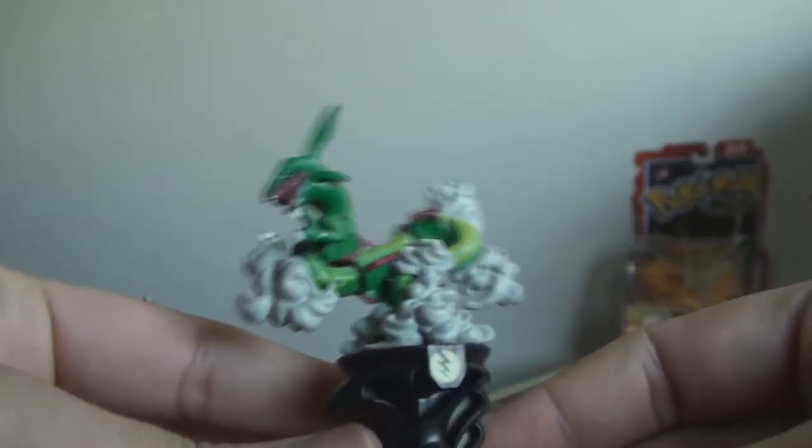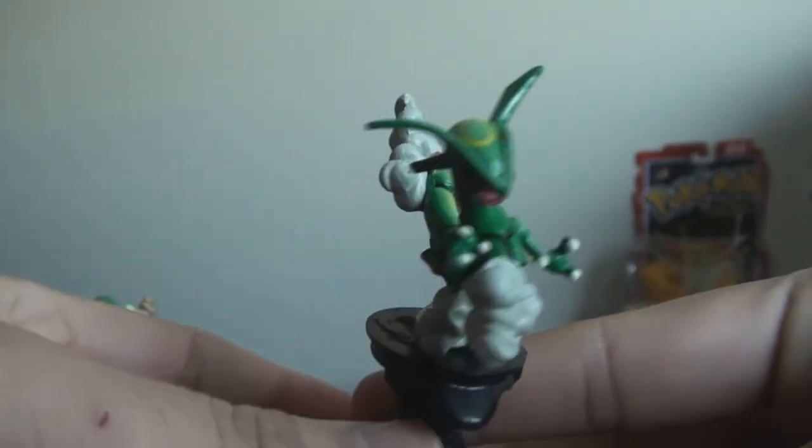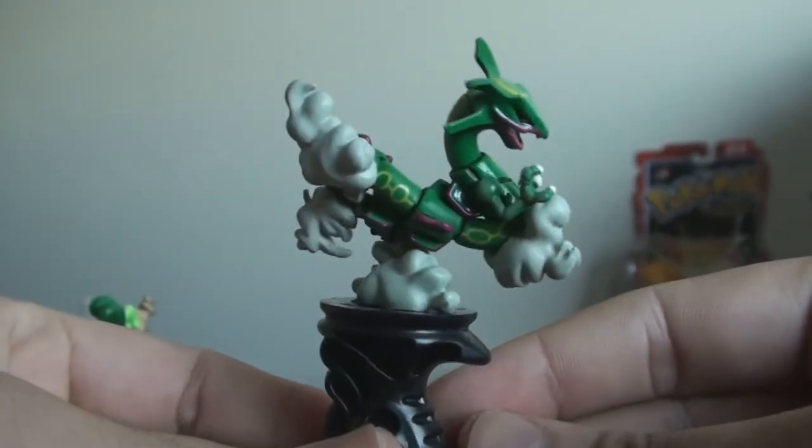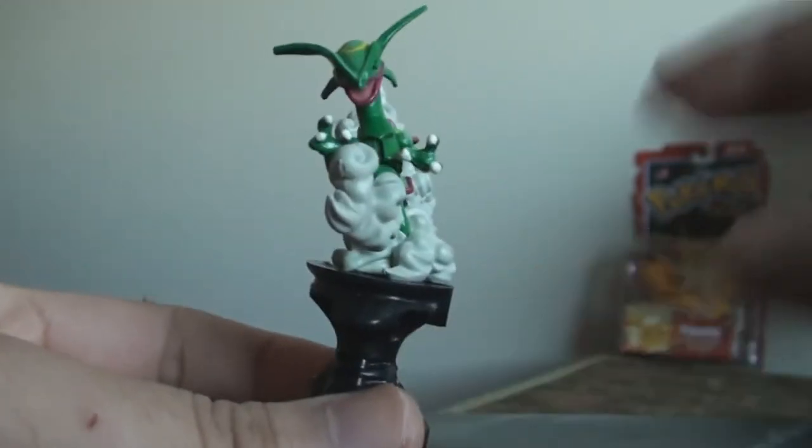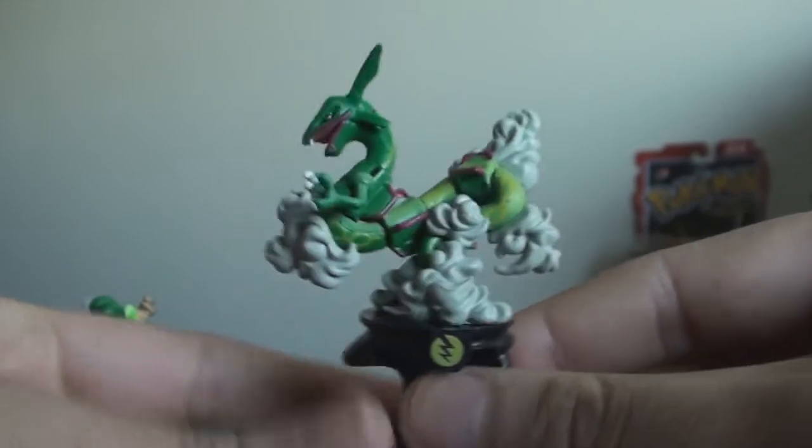So here it is — Rayquaza — looks really nice. I'm not sure if the trading figure game Rayquaza had the same pose, but some of these Keiyoto chess pieces have the same pose as the TFG figures.